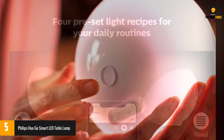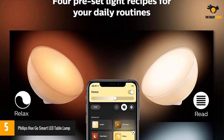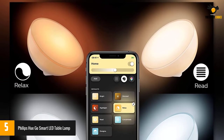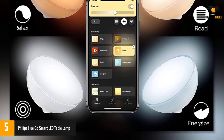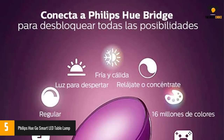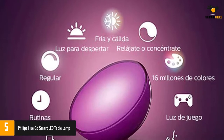This device is capable of emitting 16 million colors and shades of white light. The Philips Hue Go is also wireless, portable, and rechargeable for up to 3 hours. Download the free Hue app and connect to your lamp via Bluetooth to control its status, brightness, light color, and temperature.